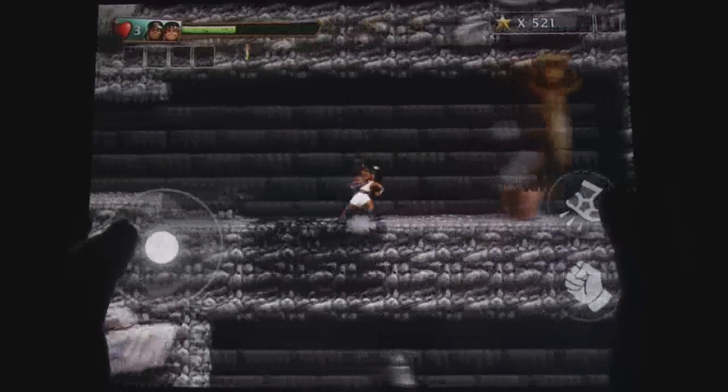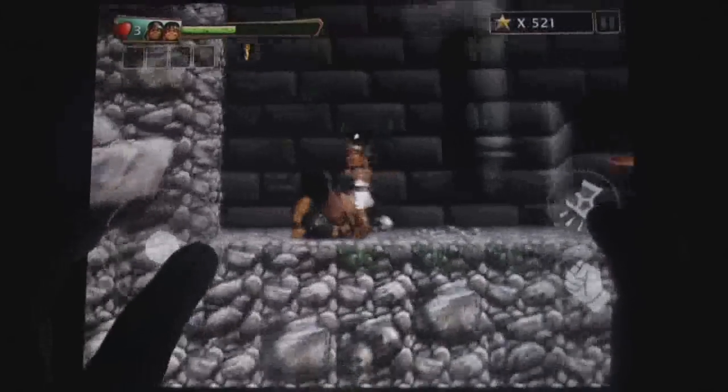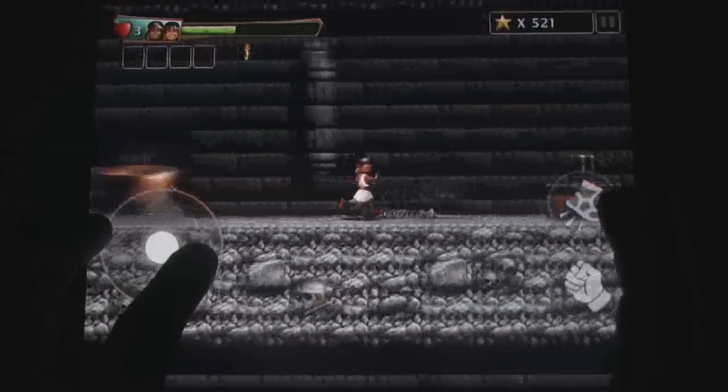The game's graphics are sharp and detailed in their 2D designs; however, other than a higher resolution there was no major advantage to playing the game on the iPad.